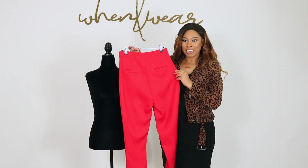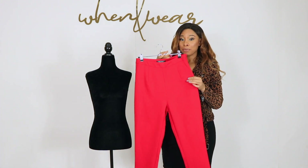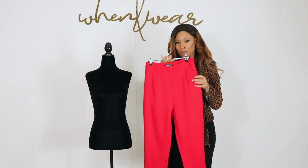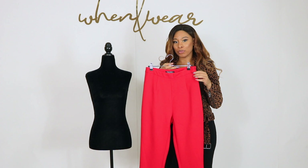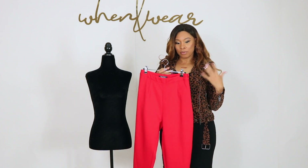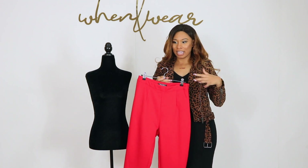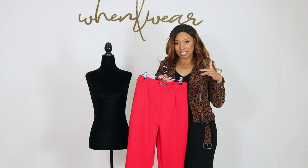It's got faux pockets on the back, and I would totally pair this with that super cute faux patent leather bralette from Commando and wear my blazer open — or you could totally wear a camisole or a collared shirt with this.